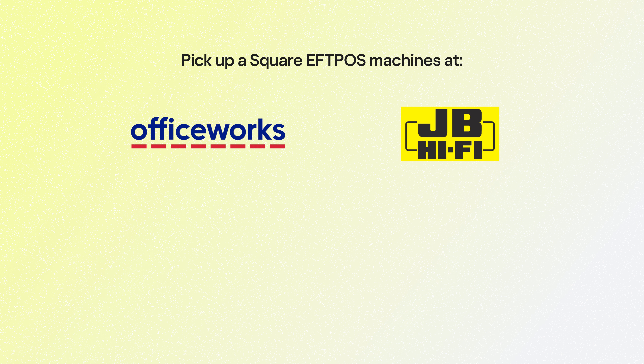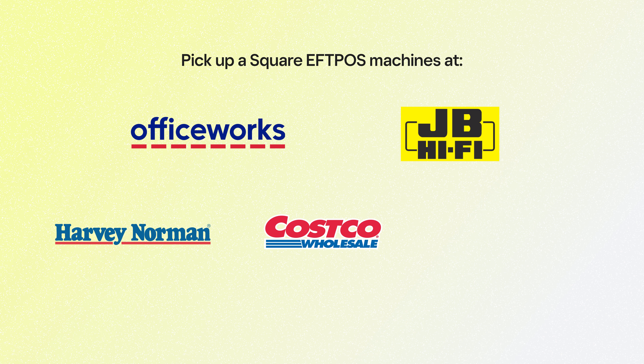And if you're looking for an EFTPOS machine quick, you can pick one up from over 700 retailers across Australia, including Officeworks, JB Hi-Fi, Harvey Norman, Costco, and Bunnings. Or order one online anywhere in Australia.